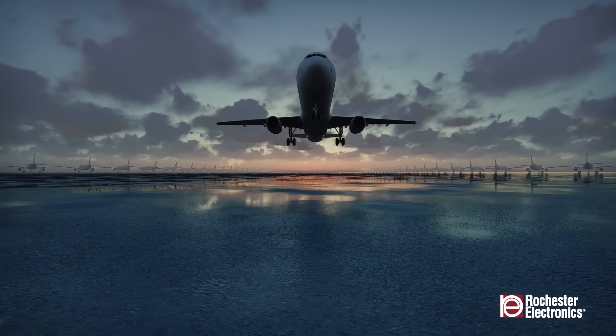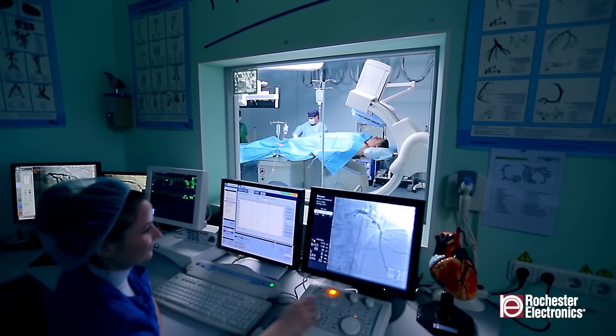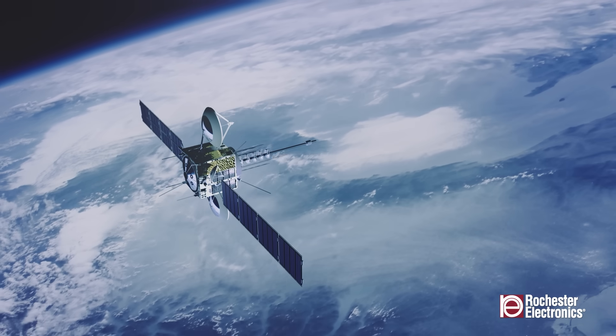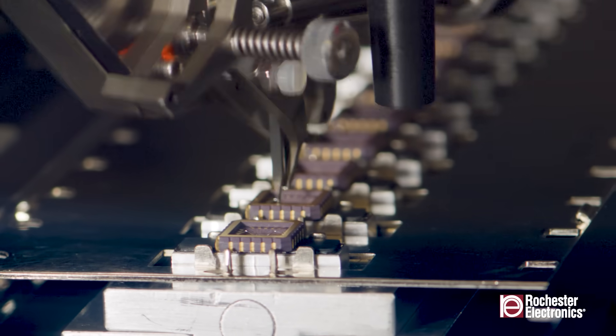However, for industries like aerospace, defense, and medical, where important equipment must remain operational for decades, the challenge lies in ensuring a continuous supply of reliable semiconductor components.